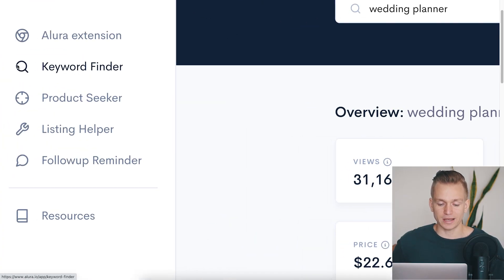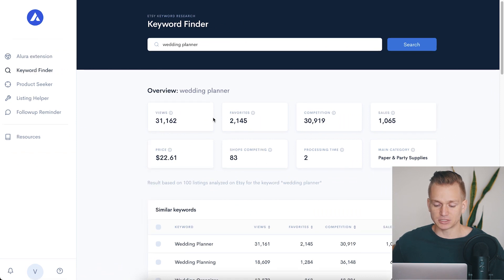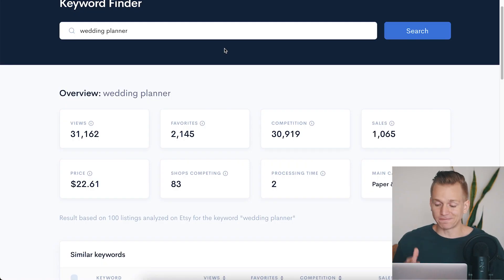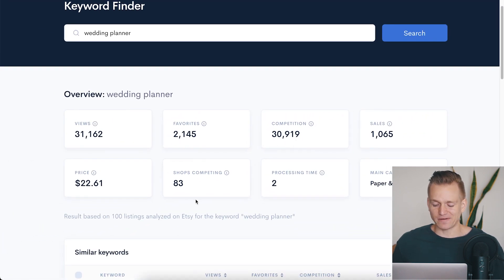Another cool thing you can do once you find products selling really well on Allura: they also have a keyword finder tool. You put in 'wedding planner' and it gives you information for that specific keyword — views, favorites, competition, sales, price, and shops competing. Once you find products with a lot of sales, you also need to determine whether the competition is too tough to compete with. For this specific product, the competition is 30,000 different listings and 83 different stores, so it's definitely a pretty tough product to compete for.